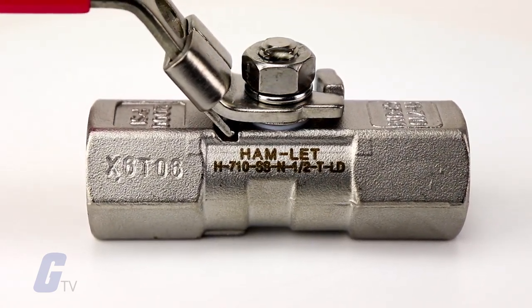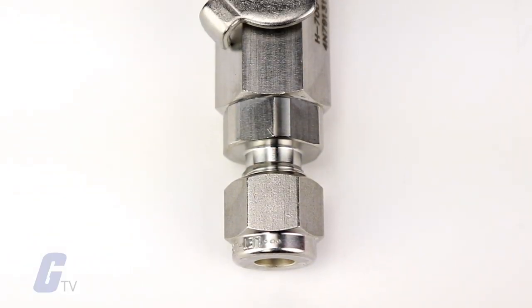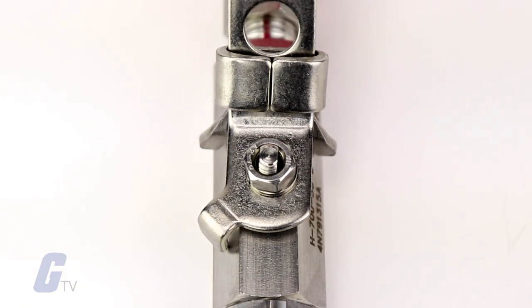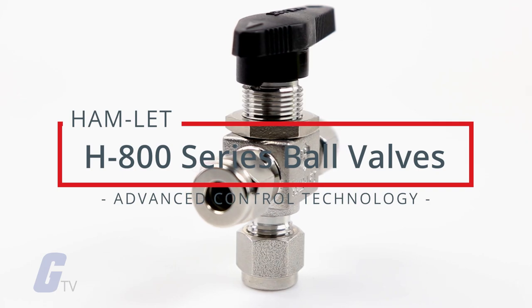The H700 series can be used for bi-directional flow in a fully open or fully closed position only. The series is rated to a maximum of 2,000 psig (pounds per square inch gauge) and performs as an on-off service.